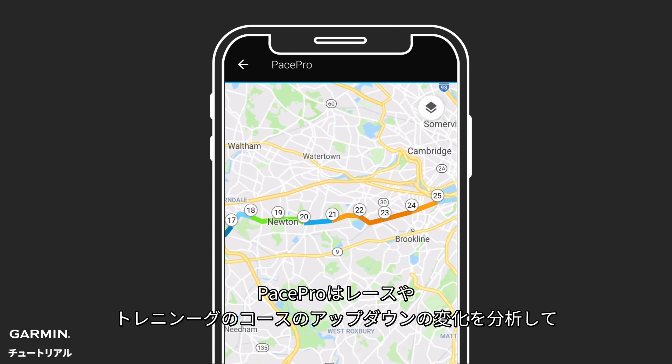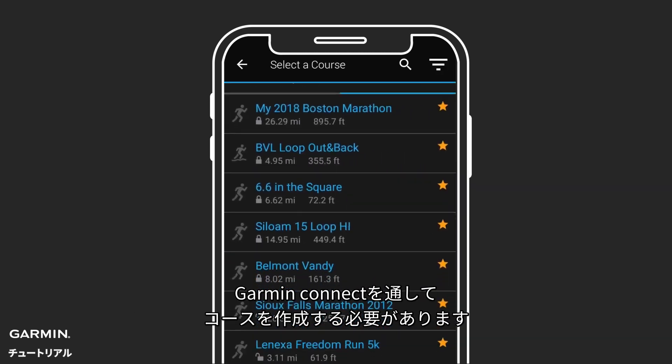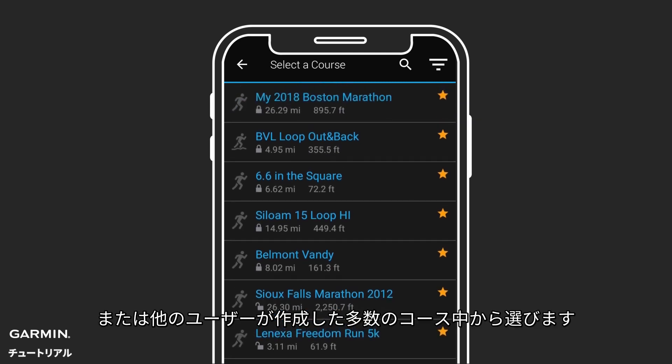PacePro analyzes the elevation contours within your upcoming race or run, then it creates a grade-adjusted pacing plan for each split throughout the course. To start, you'll use Garmin Connect to either map out a course or select one from the thousands of courses already created by other Garmin users.